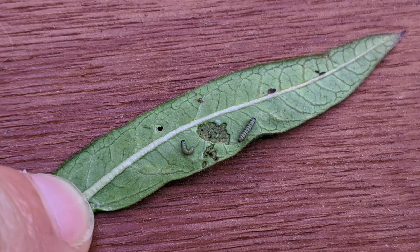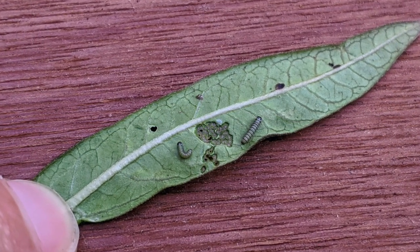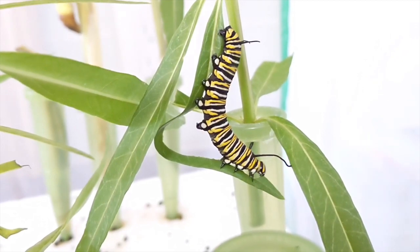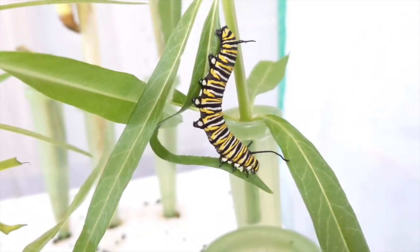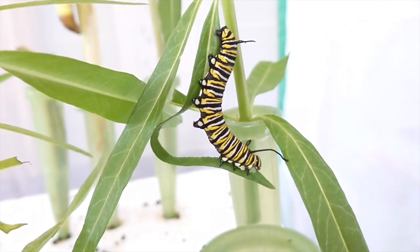After just a few days, the eggs hatch into tiny little caterpillars and they are hungry. In just 14 days, the caterpillar will consume 200 times its birth weight. That's like a seven-pound newborn baby eating 1,400 pounds of food in two weeks.